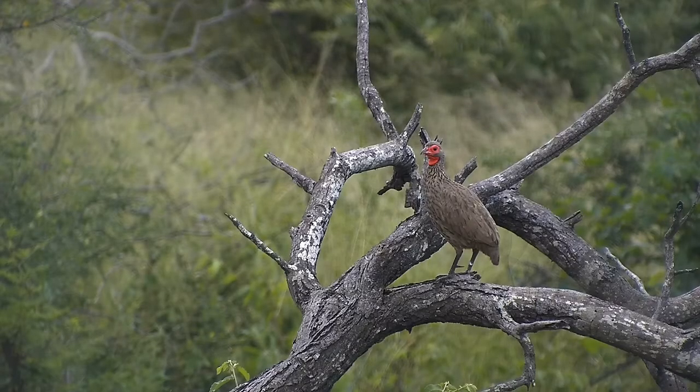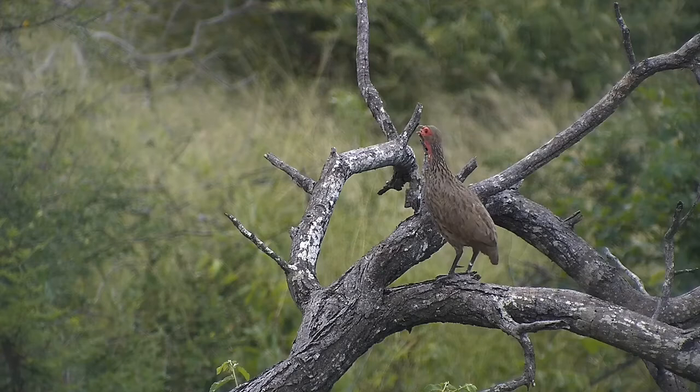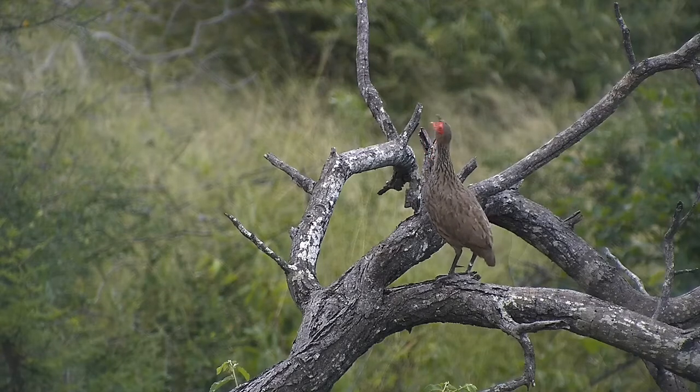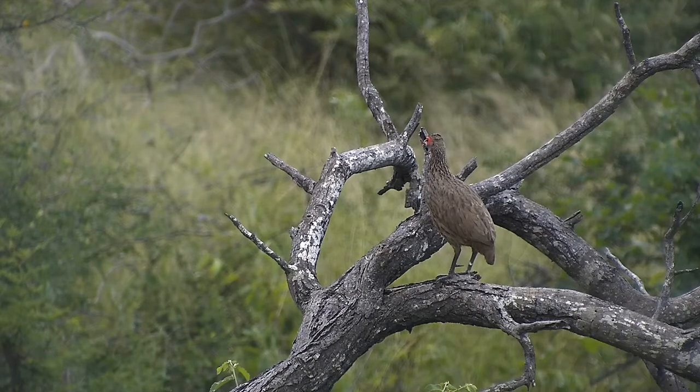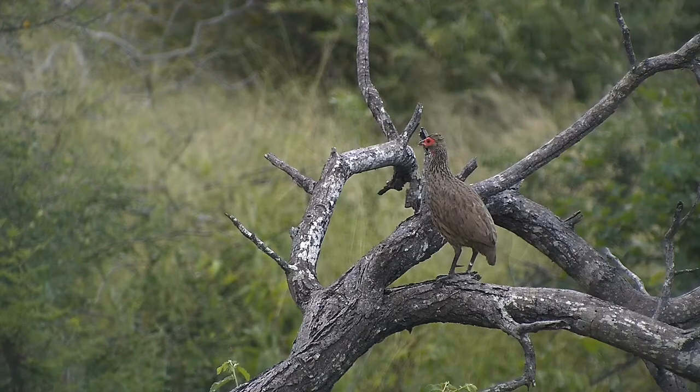A perfect view of a Swainson's Spurfowl. Just listen to its call. Doesn't get much better than that — the lovely still afternoon here at Rosie's Pan.